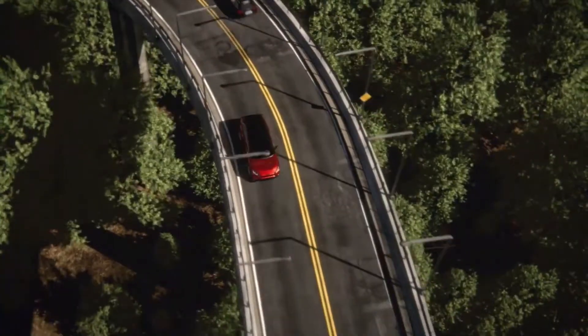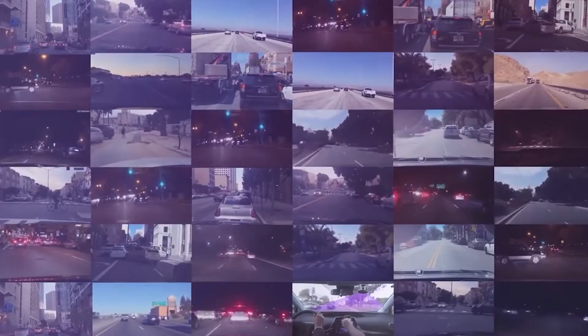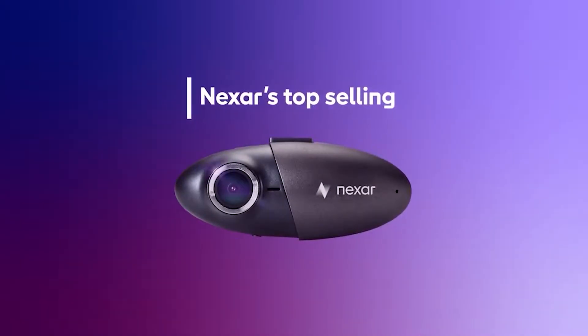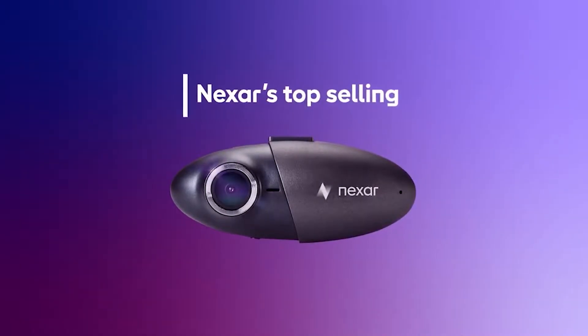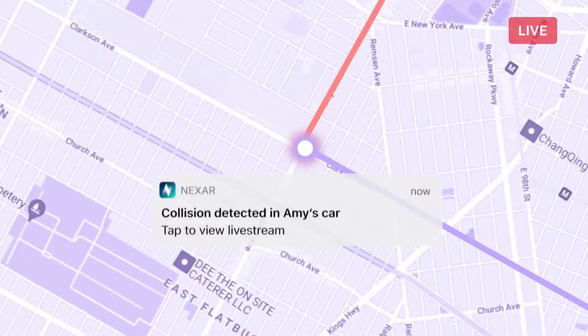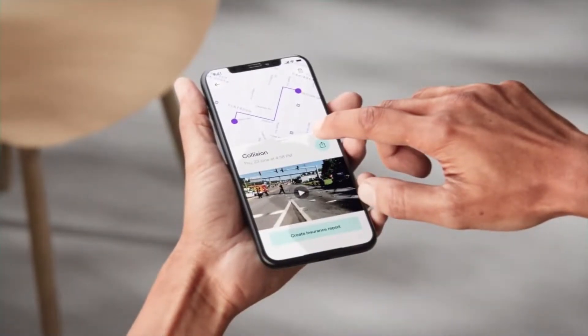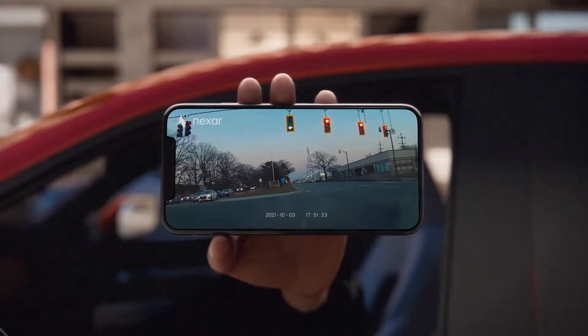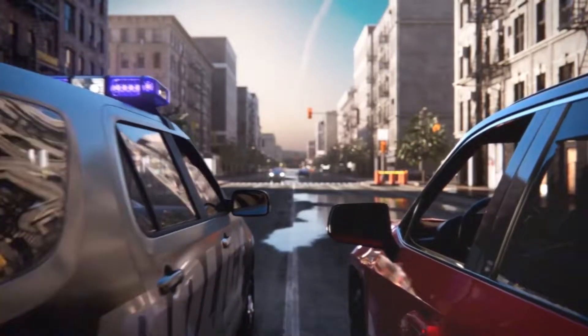Hey everyone, Raven Reviews here, back again with another product review. Today we're diving into the tech-heavy world of dashcams with a really fascinating option, the Nexar Pro GPS dashcam. In the video today, we'll be going bit by bit, covering each and every feature that this dashcam has to offer, as well as offering some expert analysis on its features, functionality, and cost-effectiveness. There's a lot to cover, as Nexar packed this cam with extensive features and options, so let's get right into it.